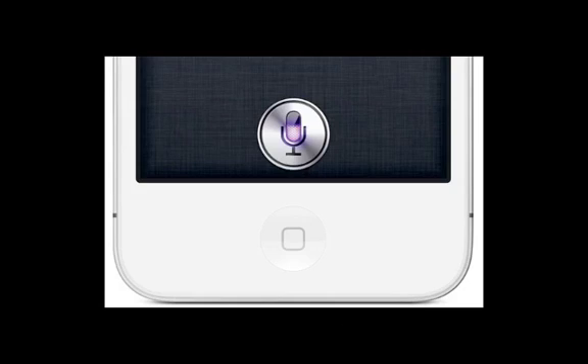Now what this means is that if you install this port, then the iPhone 4 would be able to run Siri just like the iPhone 4S currently does exclusively.